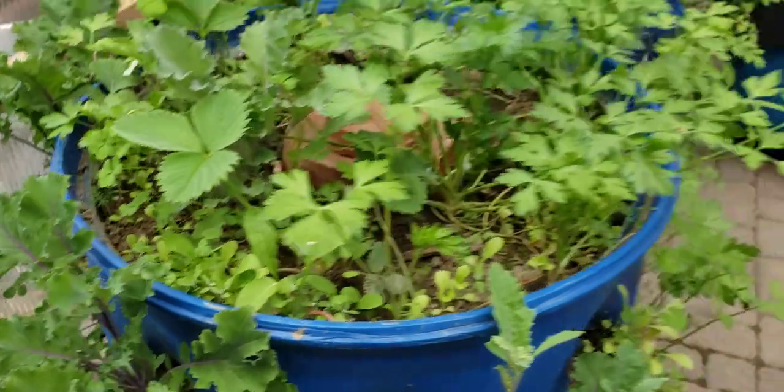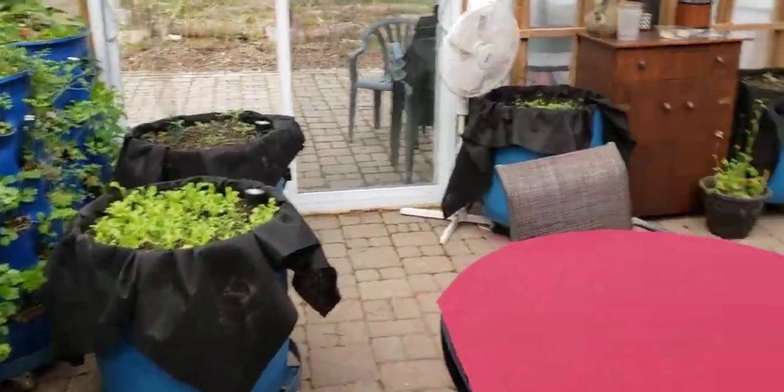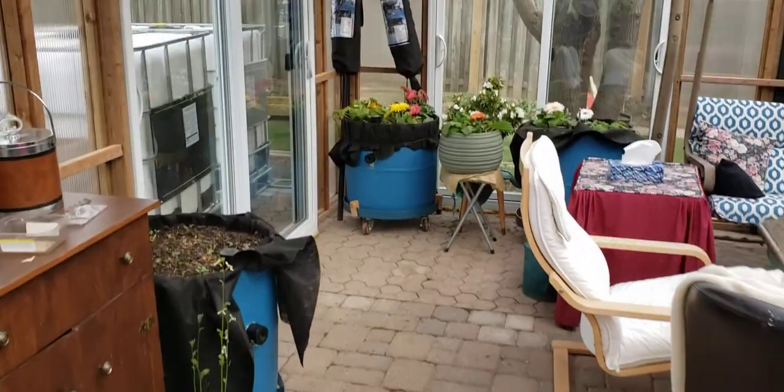I guess that's it for the barrels — barrels are looking pretty good, and the wicking barrels are all looking pretty good. So that's your little update, a little longer than expected.